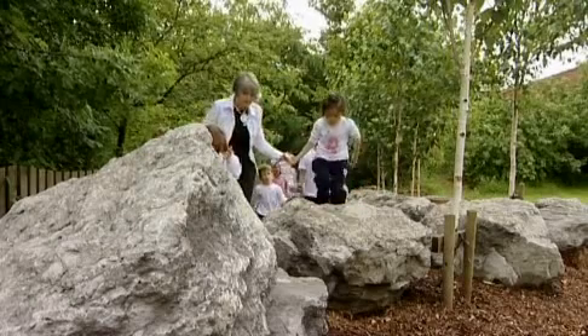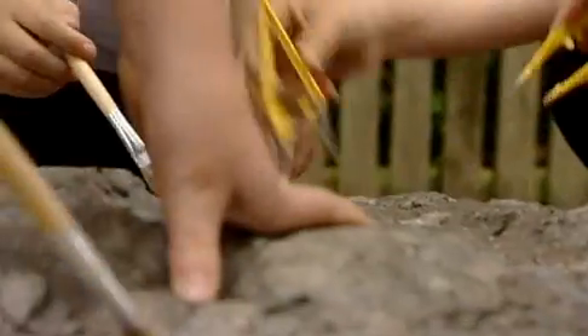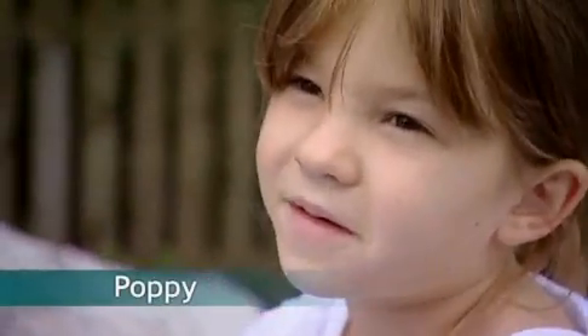Our geology trail is an example of rocks from all over the British Isles. The children have a range of stones that they can explore — they can use them for imaginative work, they can use them for geology. They're also good for climbing on, and you can find fossils and things.